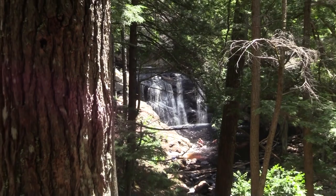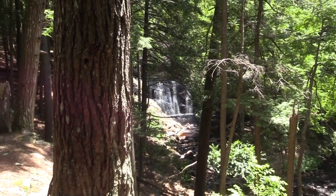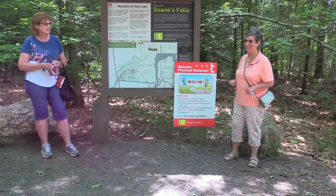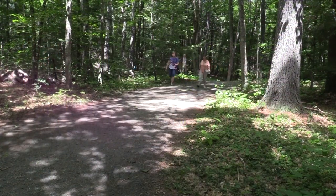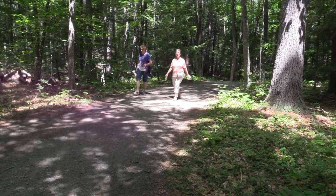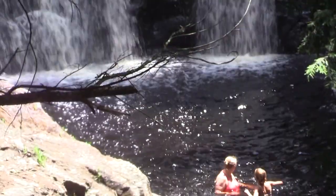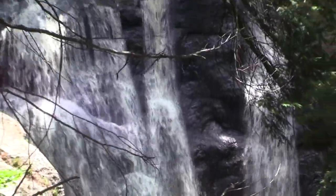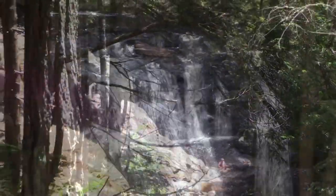On our list are waterfalls — let's go check them out. We're heading to the Dones Falls on Tule Lake in Athol, Massachusetts. This is a nice refreshing part of our day: a simple hike, beautiful weather, 45 minutes up and down.